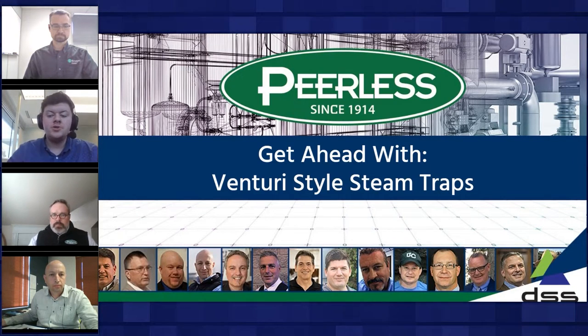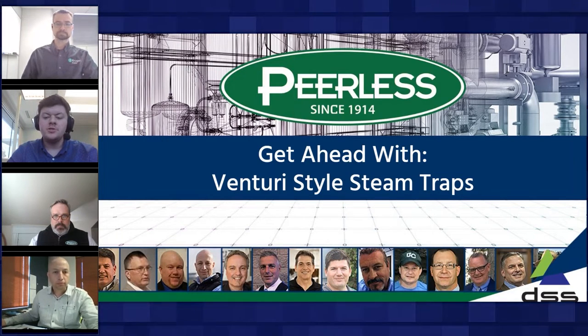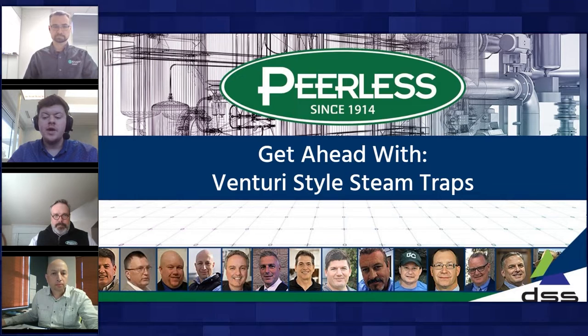Also joining us is Michel Hood, a paper-making technology manager at Kruger Products in Canada, where he has engineered and managed projects in production improvements and maintenance. He will bring a first-hand perspective of steam trap usage in the field. Our last participant is David McHendry, current president of Peerless Inc., who has led the company over the past 14 years with experienced history in mechanical and industrial engineering. He'll be the moderator, bridging the gap between theory and practice.